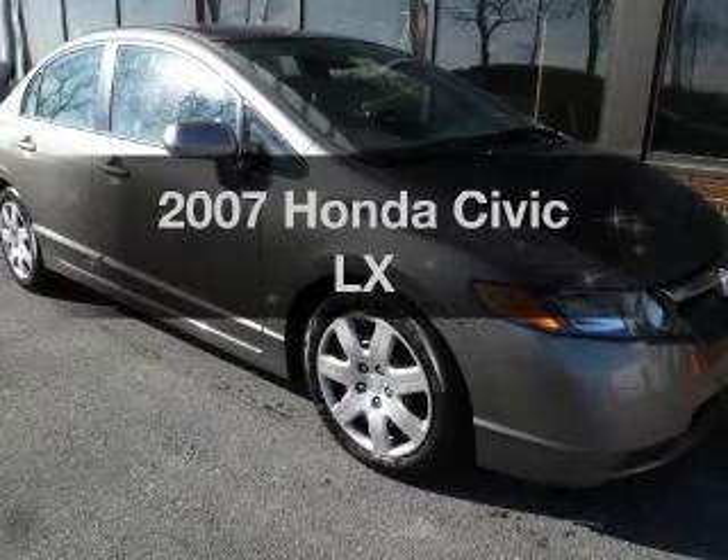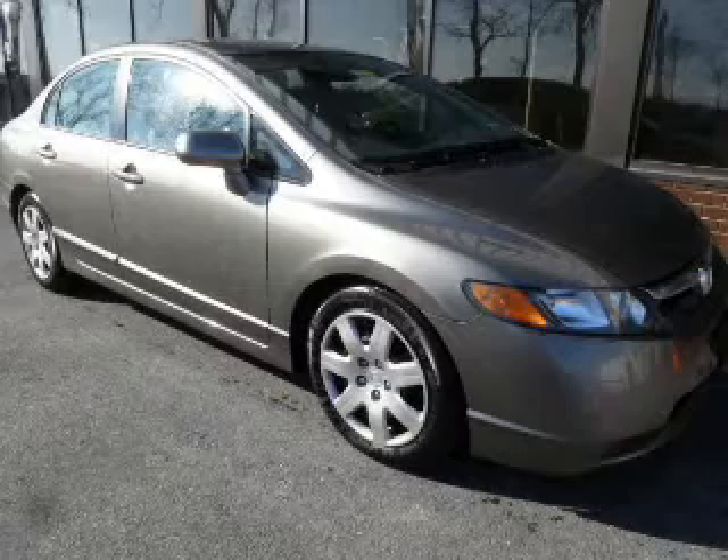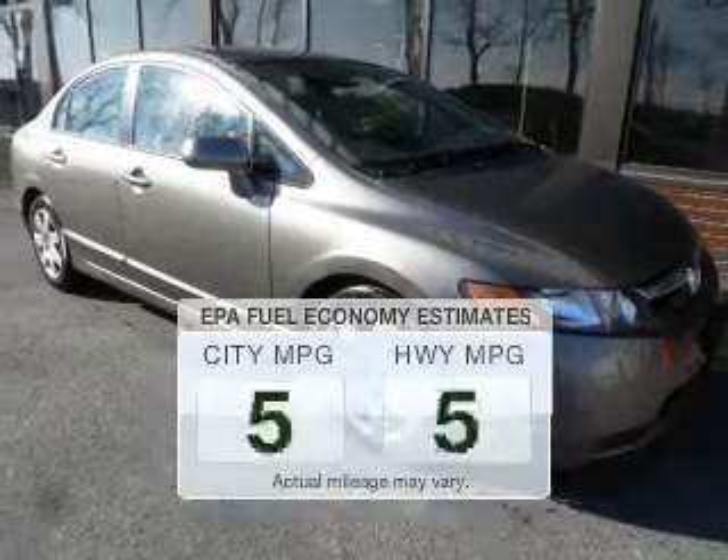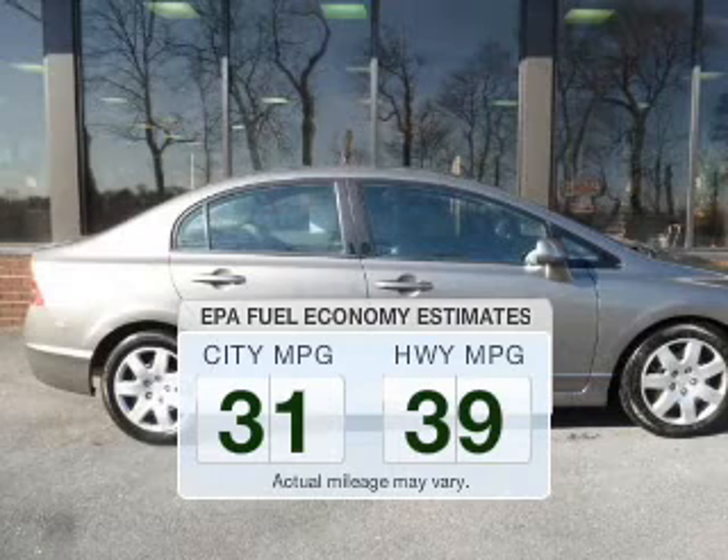Get noticed in this 2007 Honda Civic. If you're looking for a first-rate auto, this one could be yours today. In the city or on the highway, you'll spend less time at the pump with this fuel-efficient vehicle.